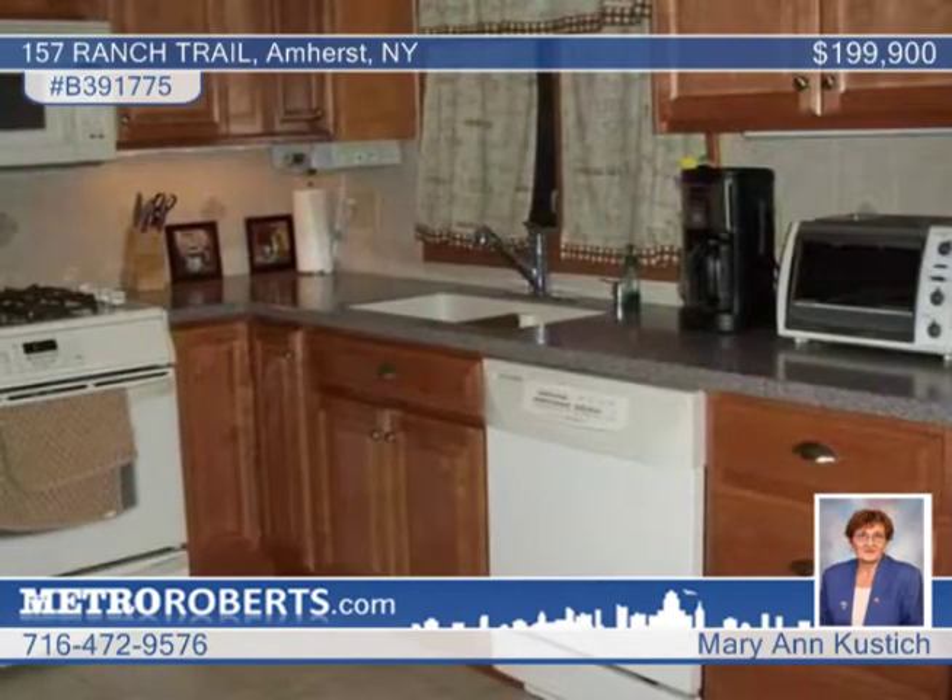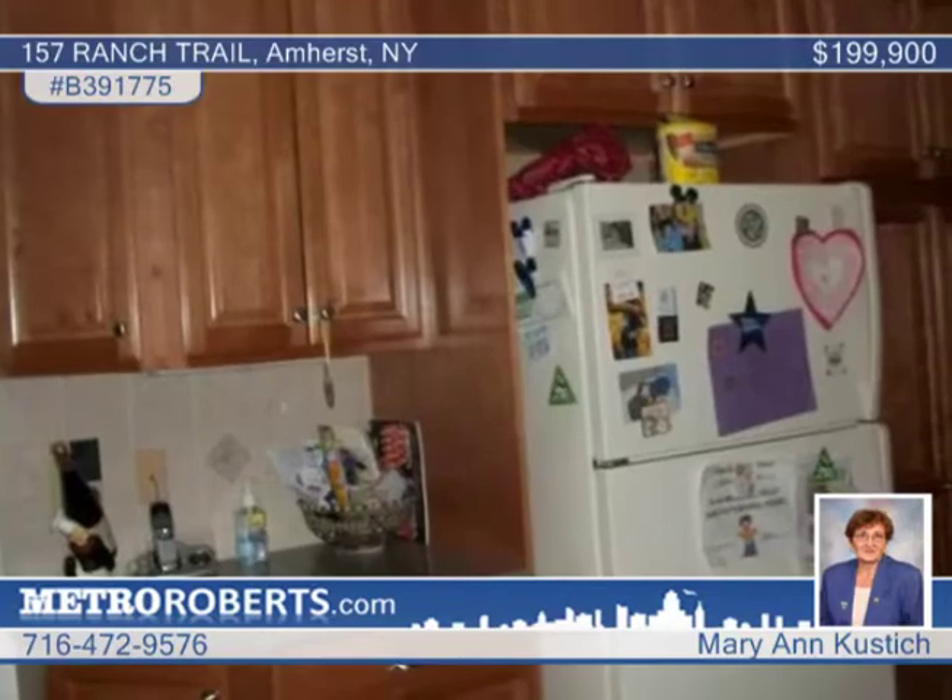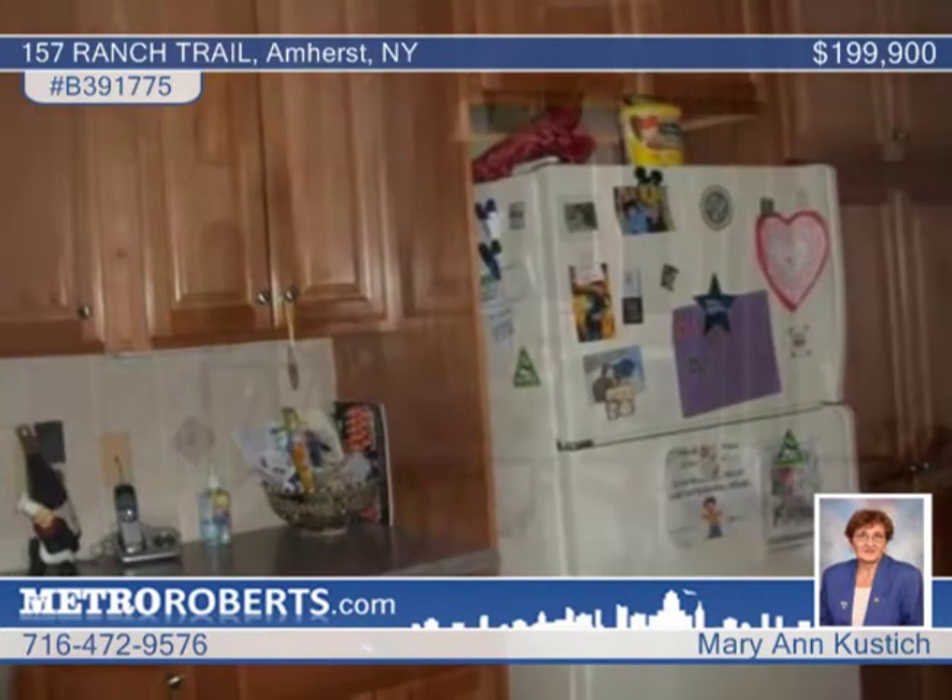It includes a remodeled family room and a beautiful oak kitchen with Corian countertops. All the windows have been replaced and hardwood floors are throughout the first floor, with carpeting on the hall stairs and two bedrooms upstairs.